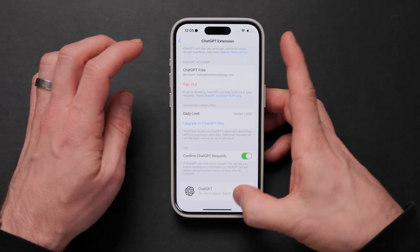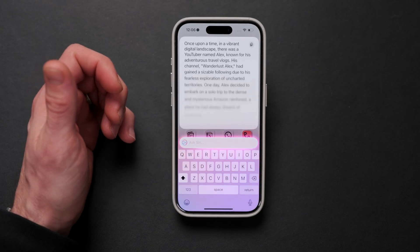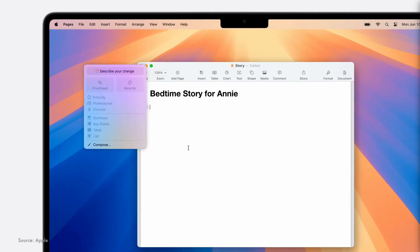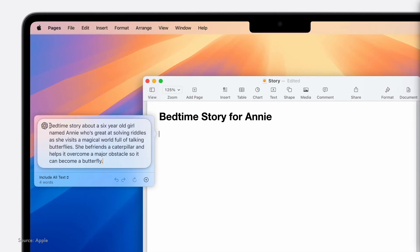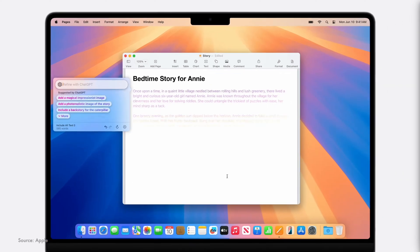Now, if you own a ChatGPT account and log into that, it will revert to the settings you've got for that account and allow you to access those bigger, more powerful models if you want them. But for the masses, it's this that's actually going to mean that LLM models are now accessible day to day on your phone, on your Mac.